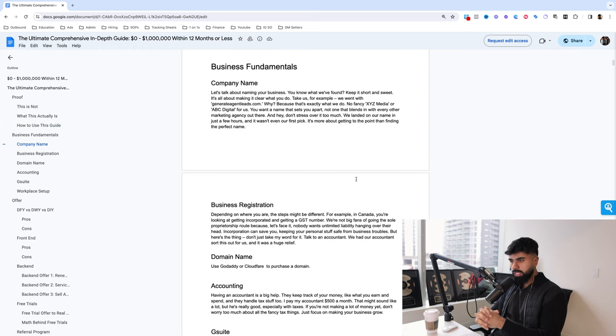First and foremost, we need a company name. Keep it short and super sweet — it's all about making it clear about what you do. For example, my company went with Generate Agent Leads. What do we do? We help real estate agents generate leads, help realtors generate more clients and more business. That became our name. We see big agencies like Gary V's with names like XYZ Media or ABC Digital — get rid of that. Keep your name super short.